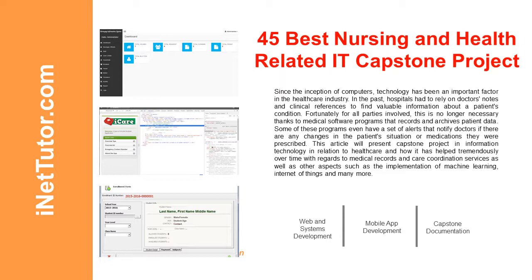This article will present capstone projects in information technology in relation to healthcare, and how it has helped tremendously over time with regards to medical records and care coordination services, as well as other aspects such as the implementation of machine learning, Internet of Things, and many more.